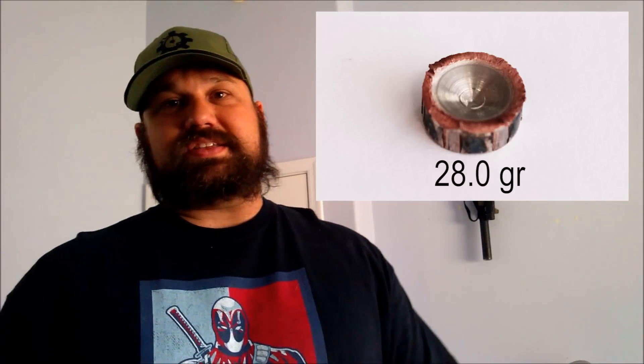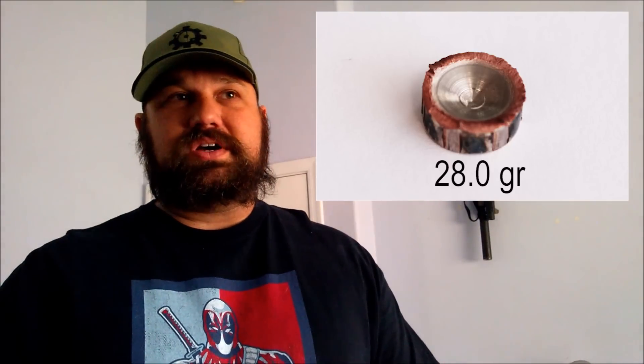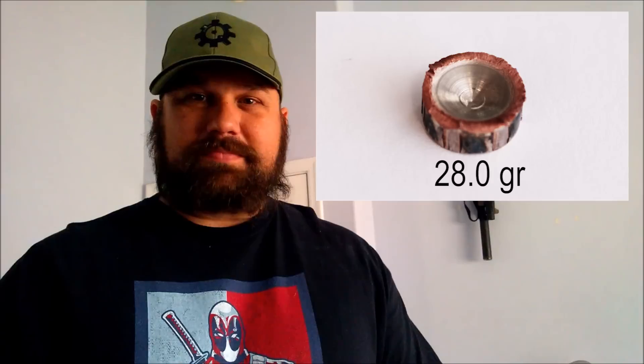It met that 2,000 foot per second claim, which is super impressive for a pistol. But the fragments stopped a little short of four inches, and the base section only made it to about 10 and a half inches. The base also only weighed 28.0 grains by the time it got there, and it was moving sideways, not cutting a whole lot of tissue. So really not all that impressive and not very suitable for defense.